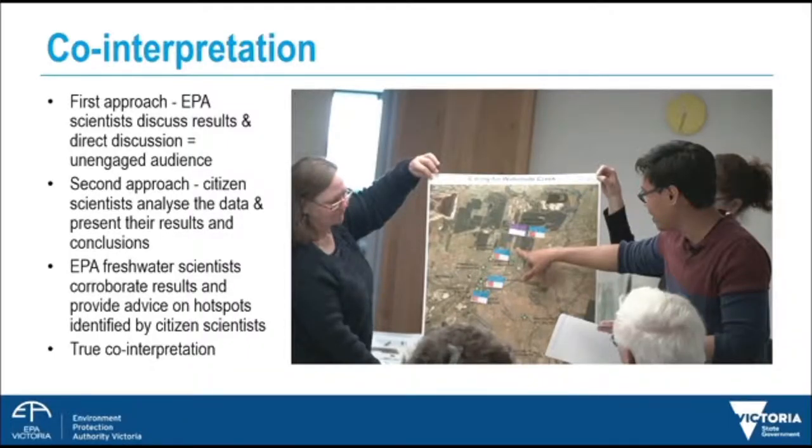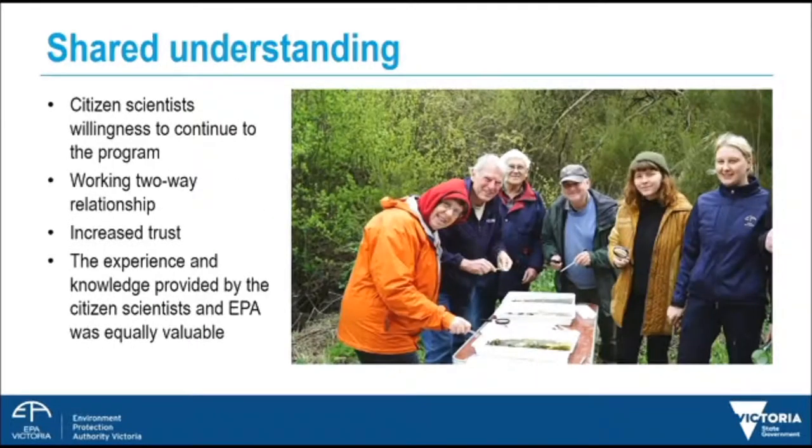It comes to shared understanding. If I get anything out of this slide, it's that we created a two-way working relationship that increased trust, and this worked two ways between the community and EPA. The experience and knowledge provided by citizen scientists and EPA was of equal value.